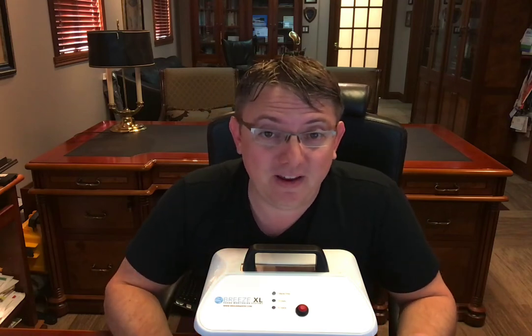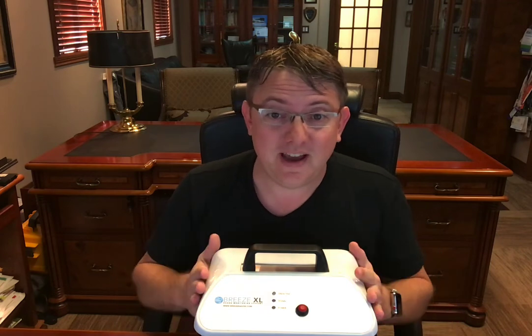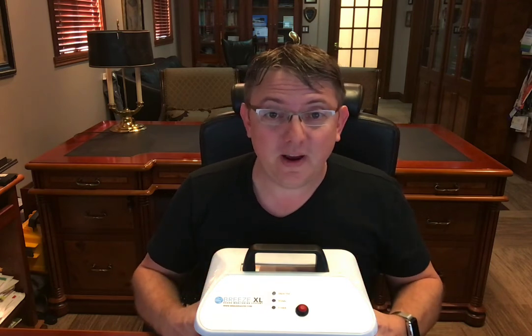Hey guys, Nathan Thornberry here with the Inspector Services Group, and I have an update for you about this guy right here, the Breeze Radon Monitor.